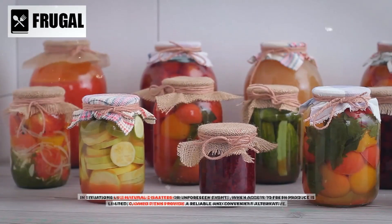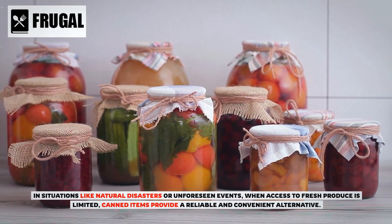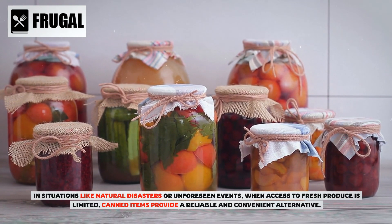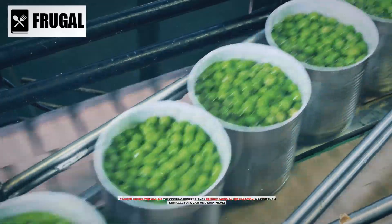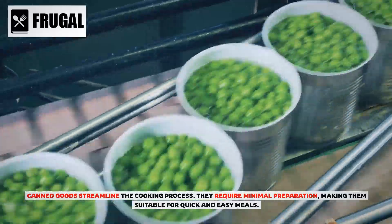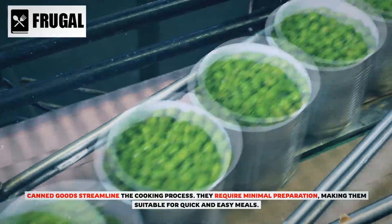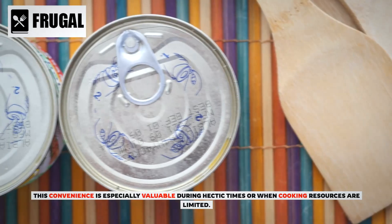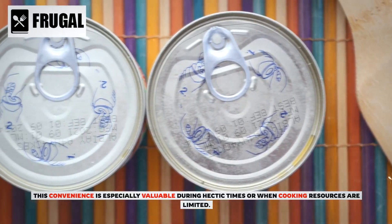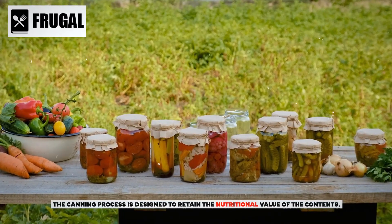Canned goods are a cornerstone of emergency preparedness. In situations like natural disasters or unforeseen events when access to fresh produce is limited, canned items provide a reliable and convenient alternative. They also streamline the cooking process, requiring minimal preparation, making them suitable for quick and easy meals — especially valuable during hectic times or when cooking resources are limited.